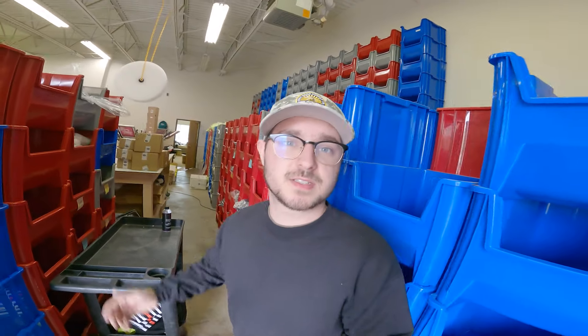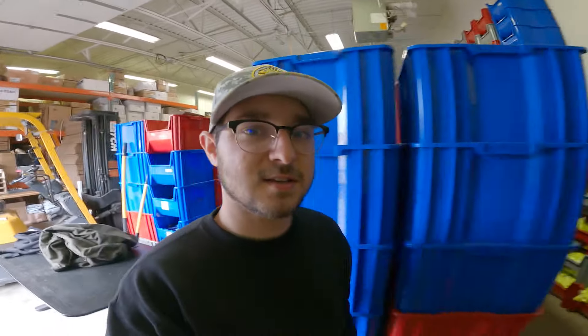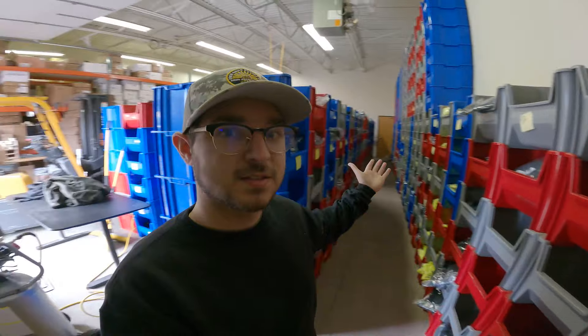Right here we have inventory bins and more inventory bins. We do order fulfillment for online customers, so we print and handle everything all in one house.